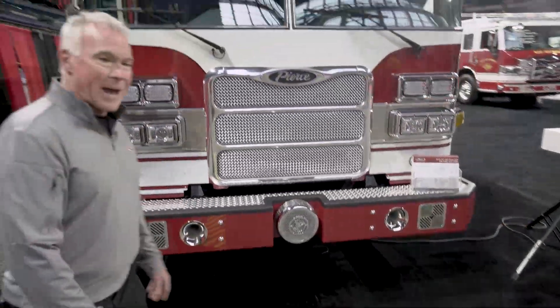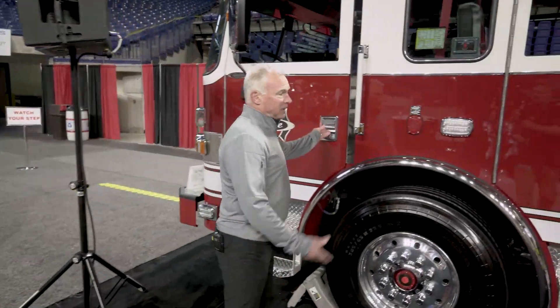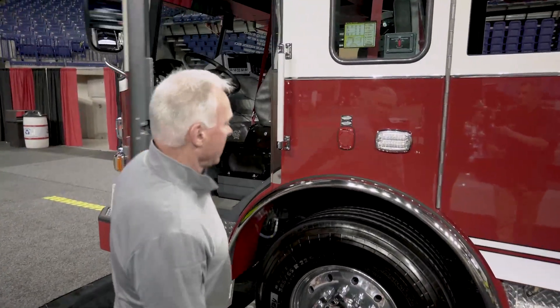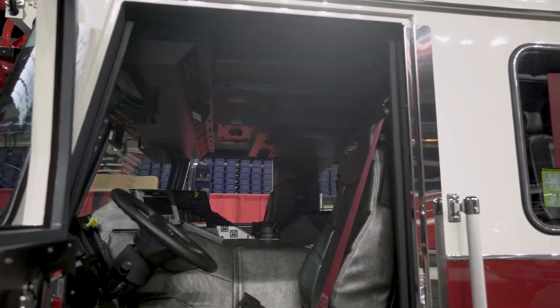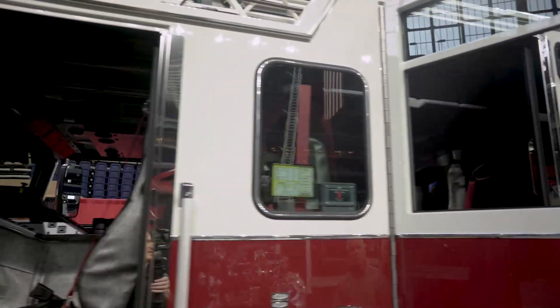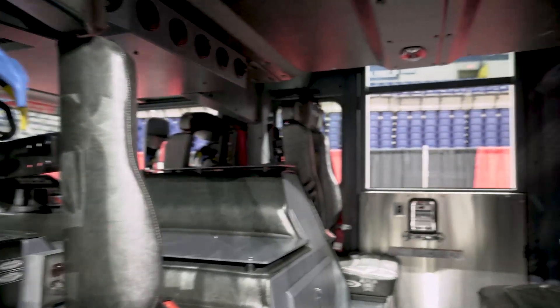This truck is powered by a PACCAR MX13 510-horsepower engine with 1,850 ft-lb of torque, married up with an Allison 4500 transmission. The truck is set up for six-man seating and has an all-metal interior — really important for deconning and wiping the trucks down. It has two rear-facing seats and two forward-facing seats.